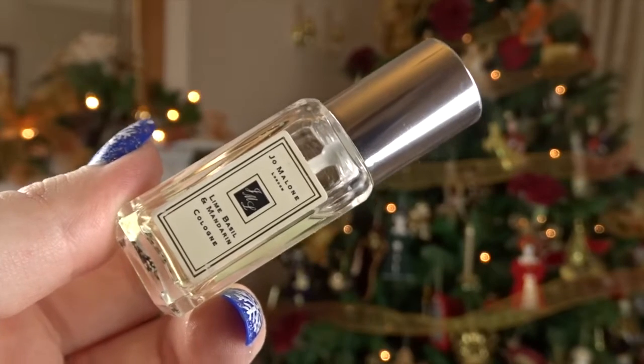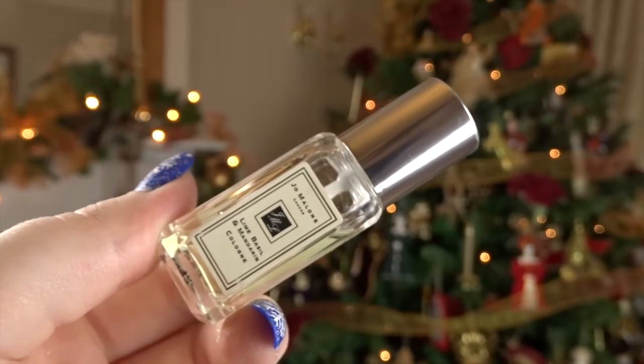Continuing with the sensory scent-related theme, I also have a perfume I usually like at Christmas, and it is the Jo Malone Lime, Basil and Mandarin Perfume. I associate this as quite a Christmassy scent because of the lime and the mandarin — it smells quite punchy and has a bit of a kick to it, which I like for Christmas time. I usually get it out during the winter period. I've got the little miniature one that I got in a cracker last year, and I just think this is the best one for Christmas.